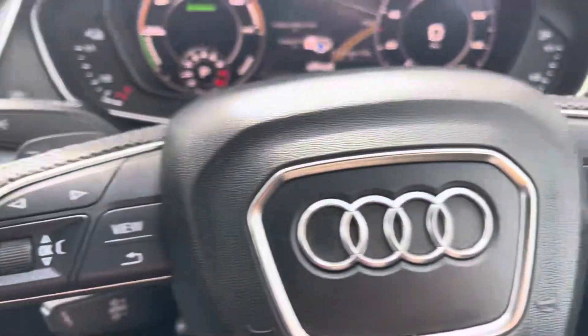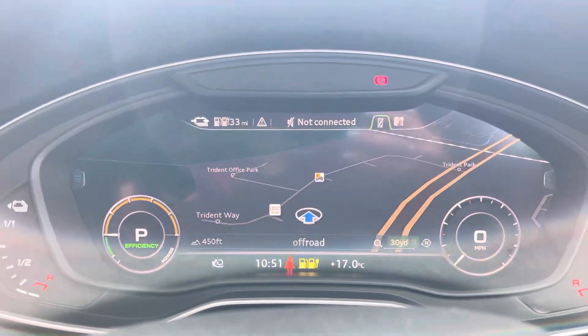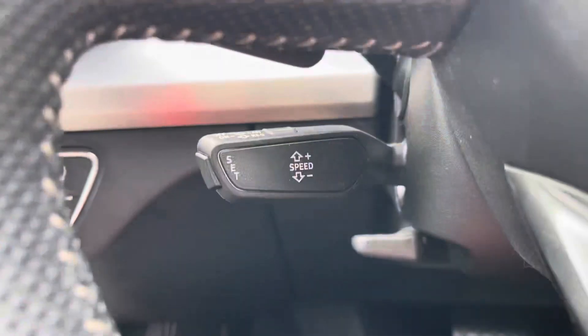The steering wheel is able to control the virtual cockpit, adding a completely customisable experience to the driver on the go. The cruise control with speed limiter makes motorway drives a dream, as it will be as effortless as possible.